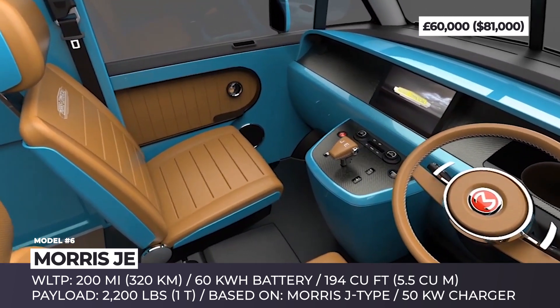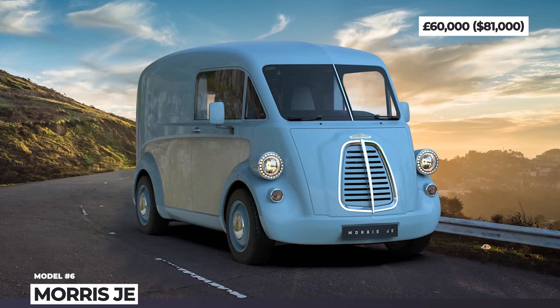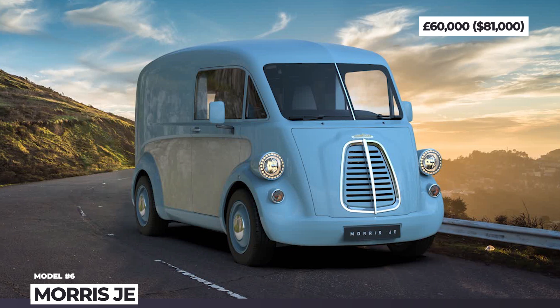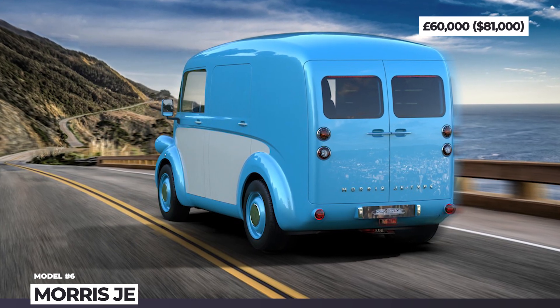On the electric front, the Morris JE is less impressive yet still capable, offering 200 WLTP miles of range, 194 cubic feet or 5.5 cubic meters of load space, and 2,200 pounds of payload capacity.